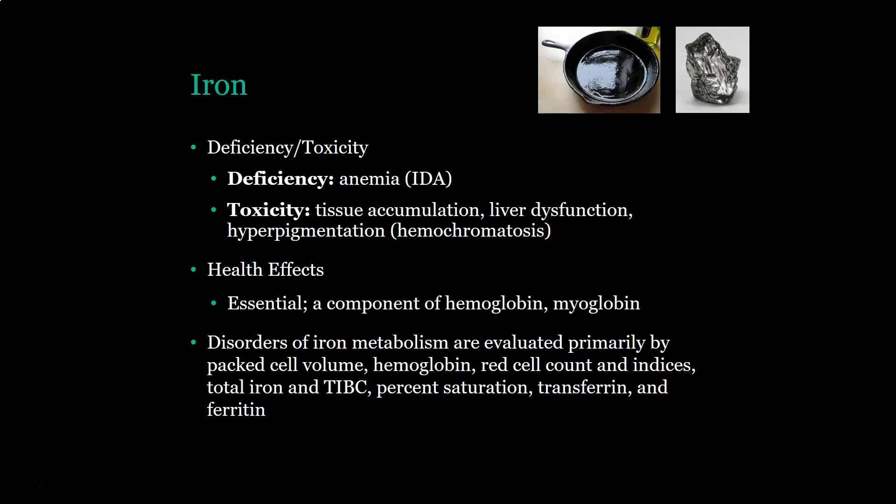Iron is of course essential and is a component of hemoglobin and myoglobin. Disorders of iron metabolism are generally evaluated by looking at a CBC — pack cell volumes, hemoglobin, red cell counts, all the indices including MCH and MCHC — as well as total iron and TIBC, percent saturation, transferrin, and ferritin. Those are all the tests used to evaluate whether someone is deficient or has iron toxicity.